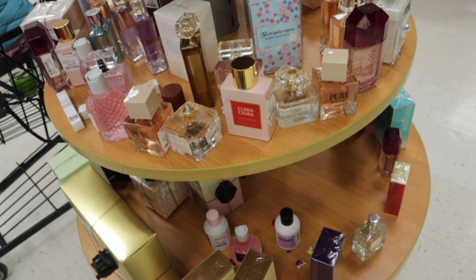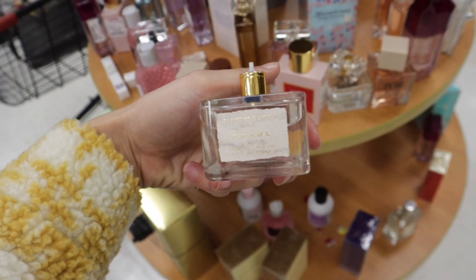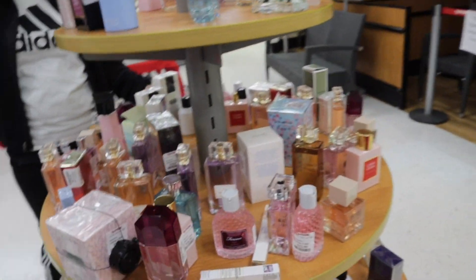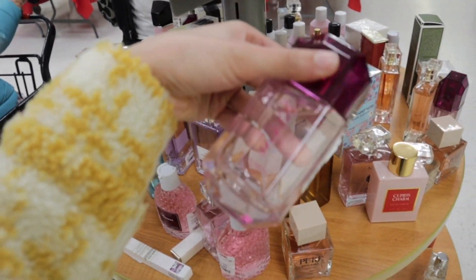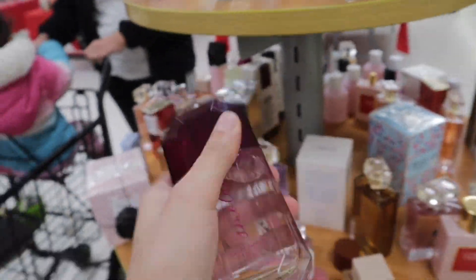I actually found all of the perfumes and they have one left of my favorite perfume, so I'm gonna pick her up. It's broken, but I'm just gonna go ahead and pick one up because I've been wanting to find another one. This other one smells really nice too, so I think I might pick up this one as well.